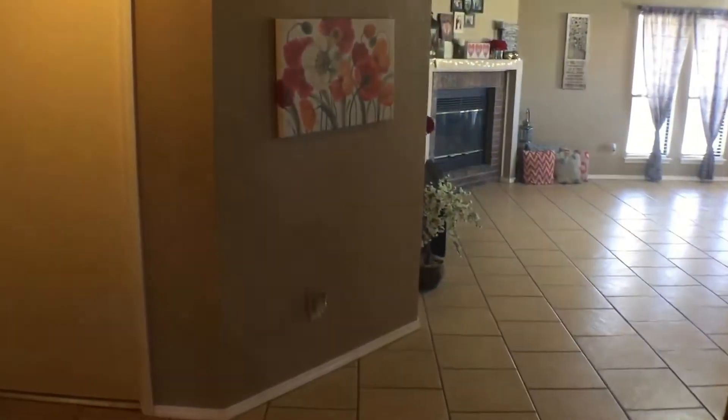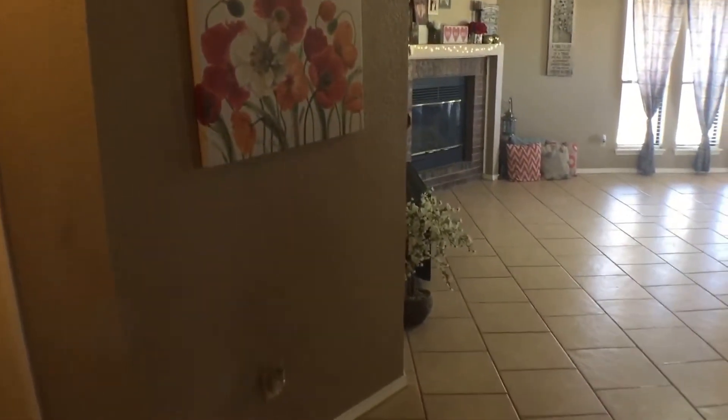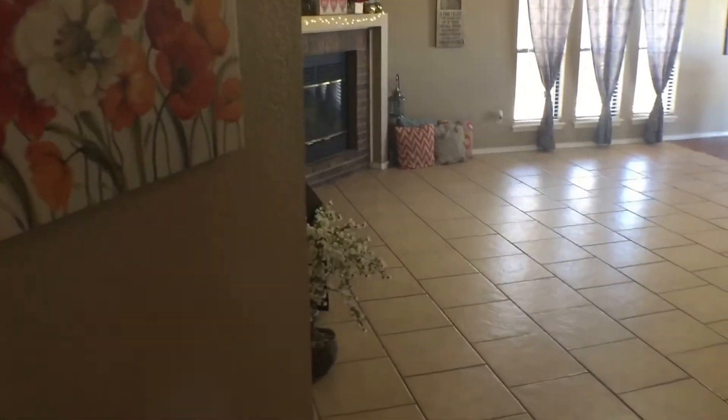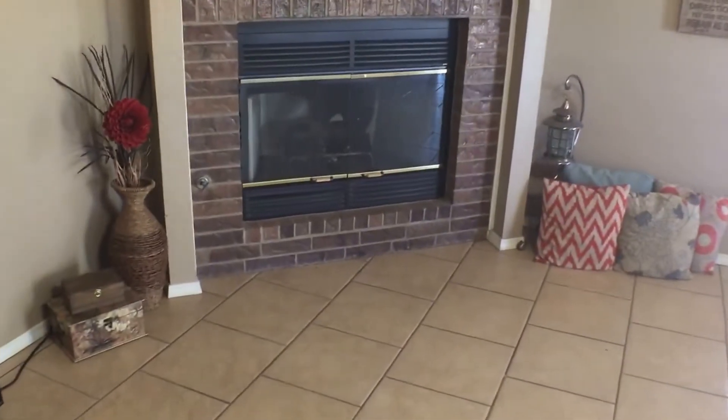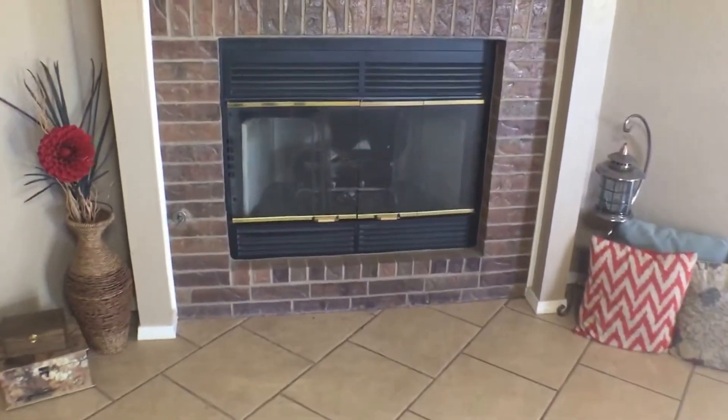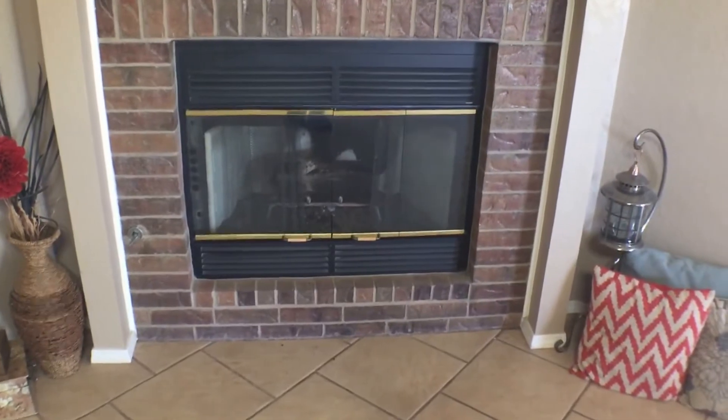For the second part of the tour today, I'm gonna be showing you the master bedroom, the kitchen, the living room, and the dining room. And here we have the living room area of the house. The living room comes stock with a gas fireplace, as you see here.